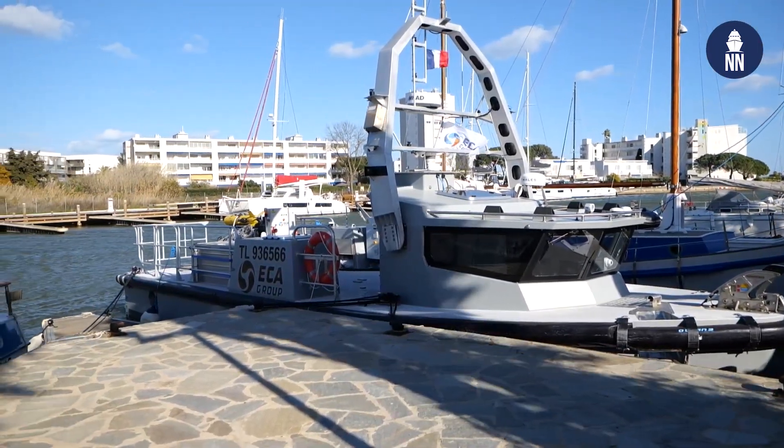Sebastian Delhomme, good afternoon. Good afternoon. You are the USV project manager at ECA Group. Can you please first tell us about the Inspector 125?